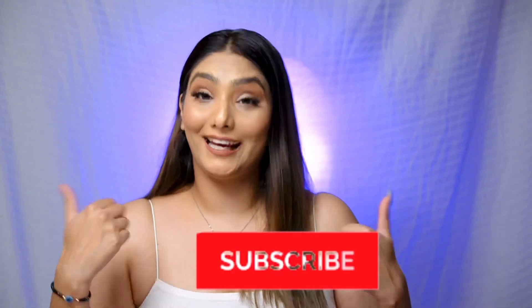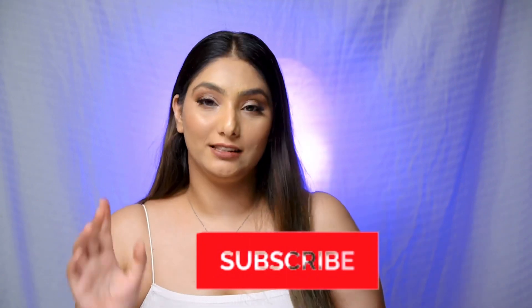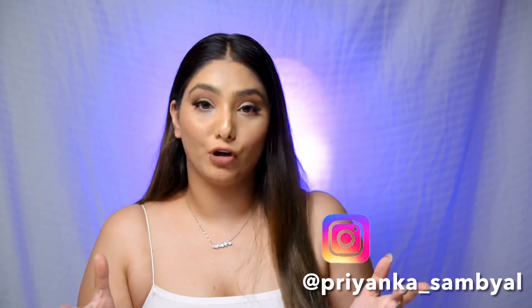So that's it guys — these were all my lipsticks. I hope you like it. If you have any other recommendations, comment down below. If you like this video, please like, share, and subscribe to my channel. Also follow me on Instagram — I make different content on skincare, makeup, and more. Comment down your favorite lipstick from the video and I'll see you guys next time, bye!